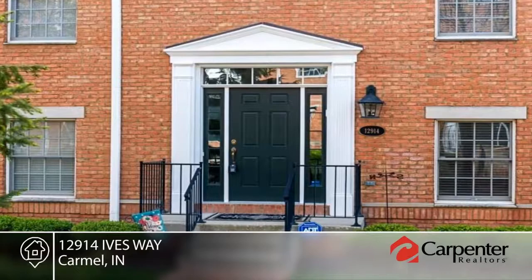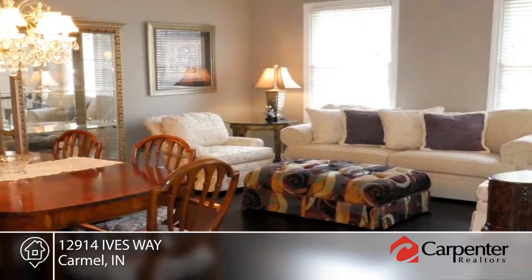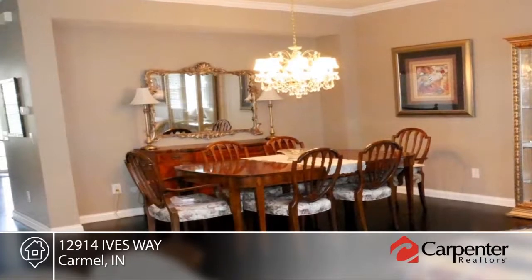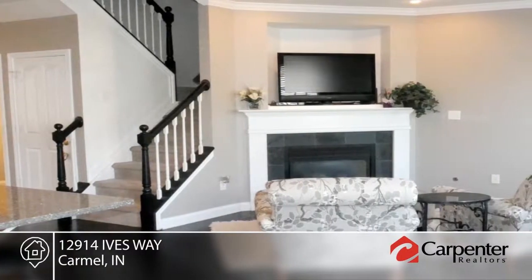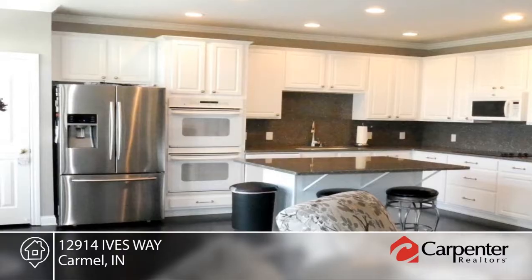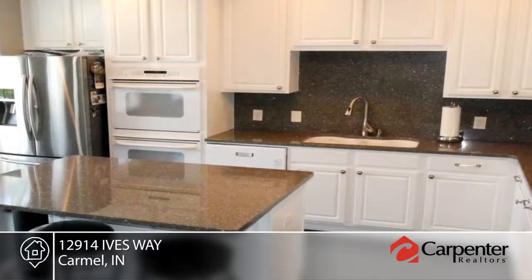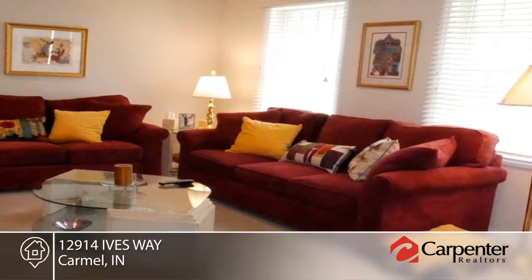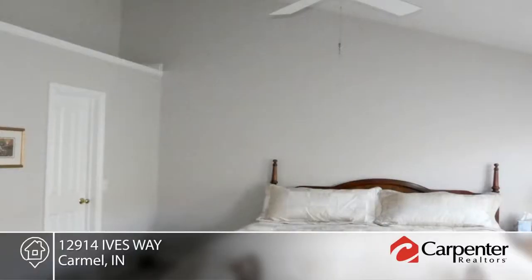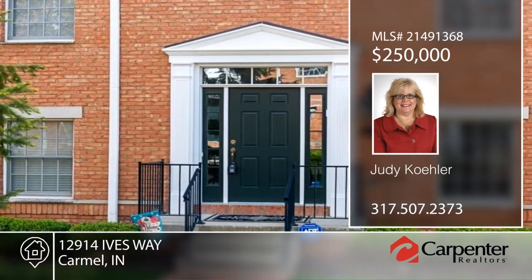Enjoy lifestyle living at its best in this walkable community with shops, restaurants, and more. Surrounded by much more expensive properties, this beautifully appointed brownstone has lots of entertaining space and two very spacious master suites. You'll enjoy hardwood floors on the main level, a gourmet kitchen with double ovens, and a hearth room with cozy gas fireplace that is perfect for relaxing. The lower level has a rough end for an additional bath. Make it yours with a call to Judy Kohler.